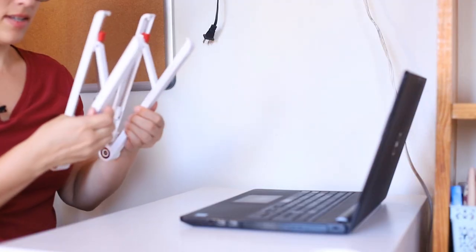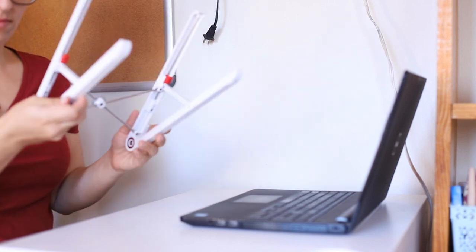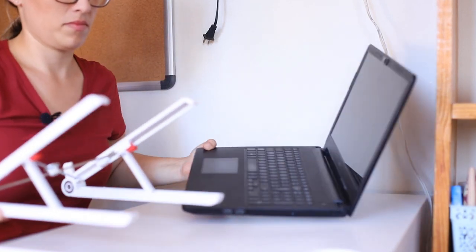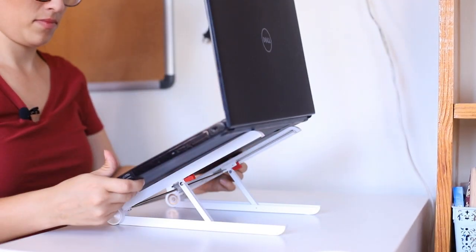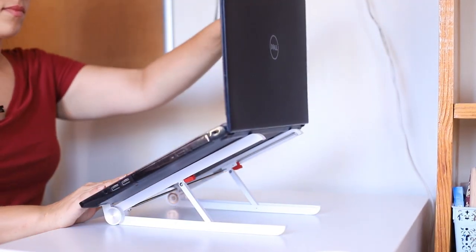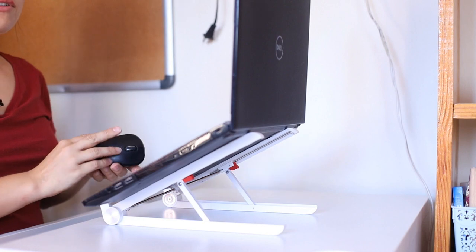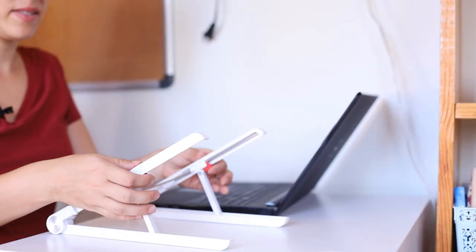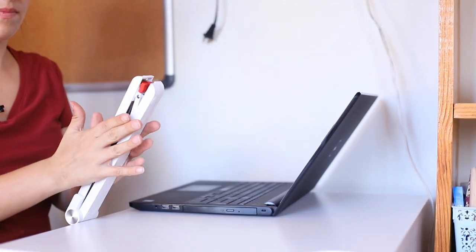One thing I've been experiencing is back and neck problems, and I think it's due to my bad posture. I bought on Amazon for $12 this laptop stand which helps to have a better posture. It also helps my computer so it doesn't overheat. I don't use the keyboard so often so I have a Bluetooth mouse here. It's really easy to bring the laptop stand with me.